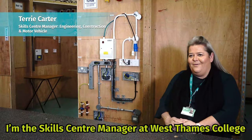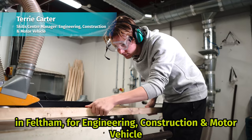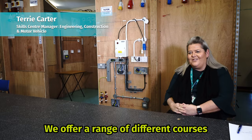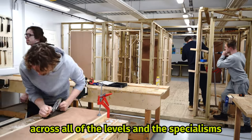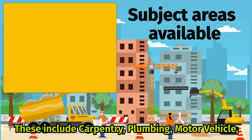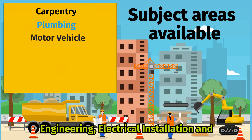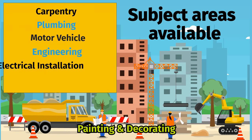I'm the Skills Centre Manager at West Thames College in Feltham for Engineering, Construction and Motor Vehicle. We offer a range of different courses across all of the levels and specialisms, from level 1 to level 3. These include carpentry, plumbing, motor vehicle, engineering, electrical installation and painting and decorating.